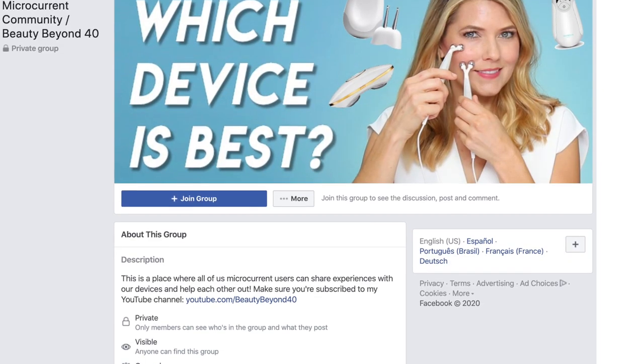Hi everyone, welcome back to Beauty Beyond 40. If you're new to my channel, my name is Trina and I make videos mostly about beauty devices and skincare. If you're interested in these topics, I would love it if you could subscribe to my channel because I do upload a new video every week. I also have a private Facebook community all about microcurrent and other devices, and an Instagram page where I upload a lot of content that I don't post here on YouTube.